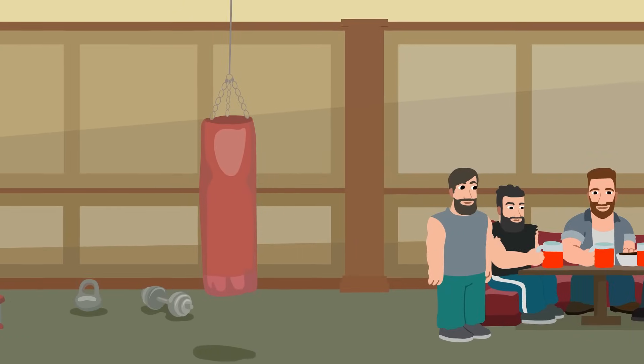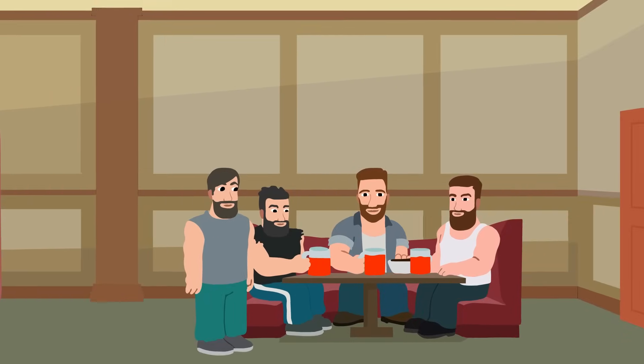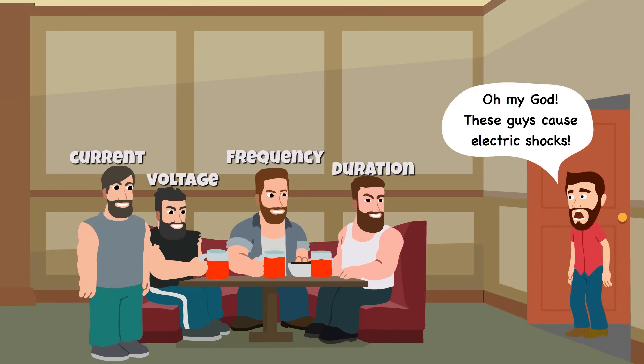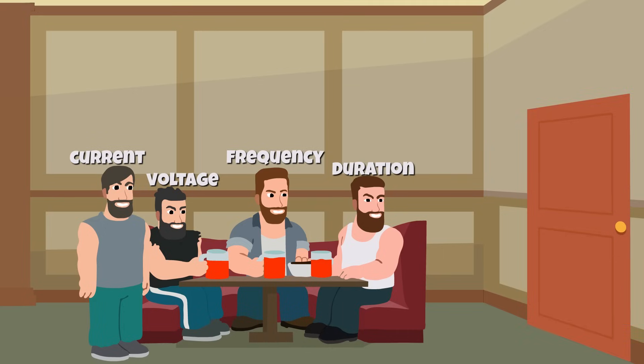To put all of this simply, the number of amps flowing through the body is just one aspect of the nasty experience of getting an electrical shock. There are a bunch of other factors that simply cannot be ignored. Therefore, it's best to avoid direct physical contact with anything actively conducting electricity.